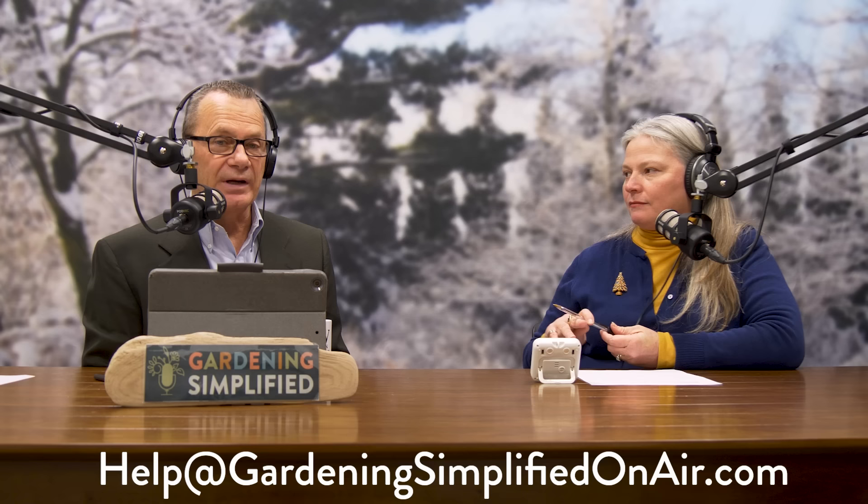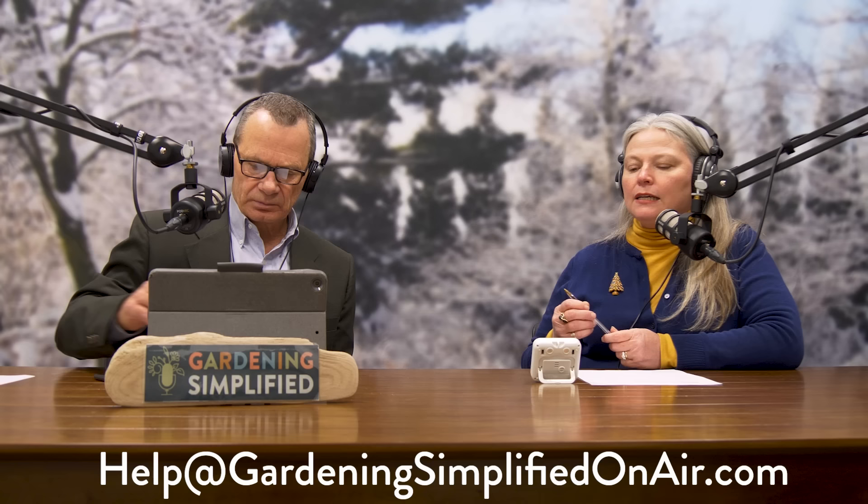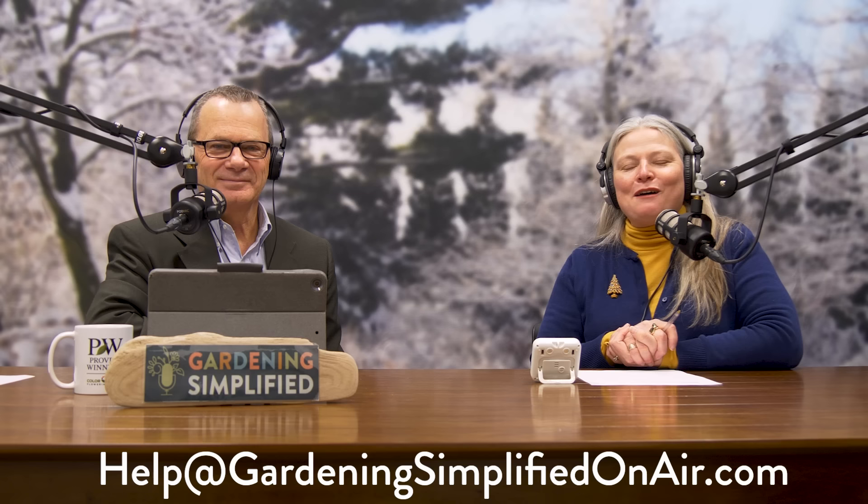Get out your broom, do the best you can, prioritize your most valuable plants, and hope for the best — because that's all we do in winter really anyway. Thank you all for your questions; if you have one, visit gardeningsimplifiedonair.com. When we come back we've got a guest for Branching News, so you're not going to want to miss that.